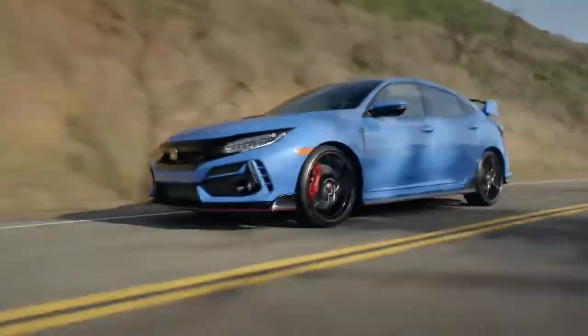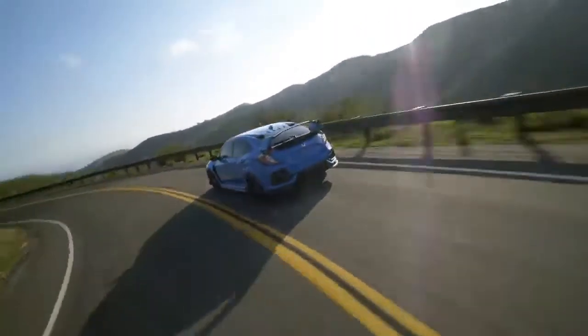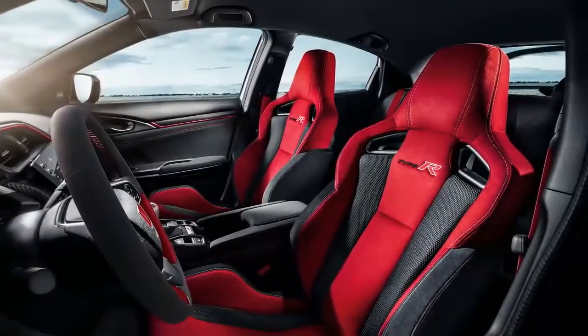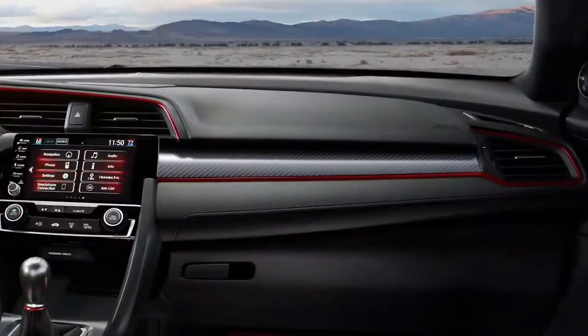The Type R's unique dual-axis front and multi-link rear suspension now features refined tuning for better road holding, a smoother ride, and improved body control when cornering. There's more news in the 2020 Civic Type R's cabin. Climb into one of those high-bolstered sport seats and you'll notice that select trim panels receive a new surface treatment for a techier look.